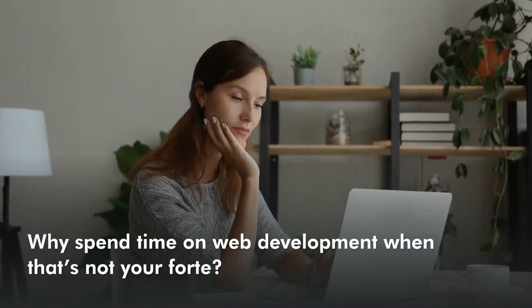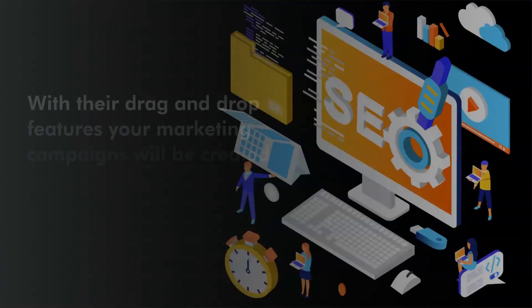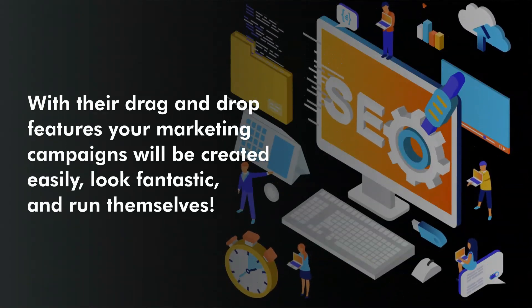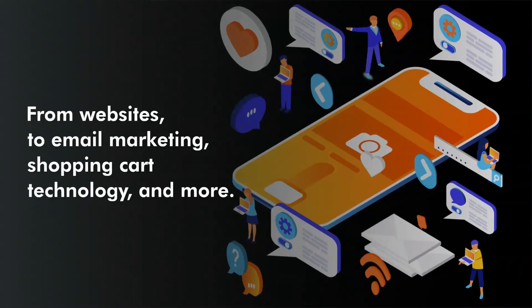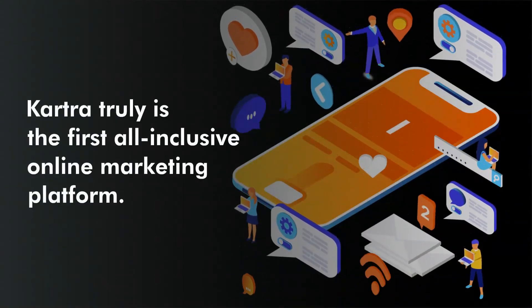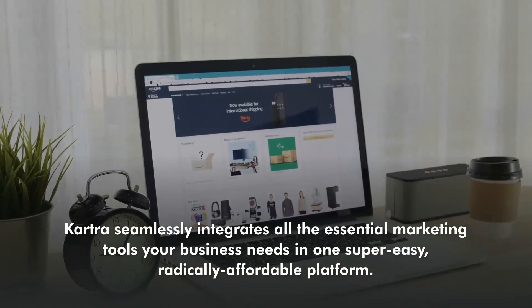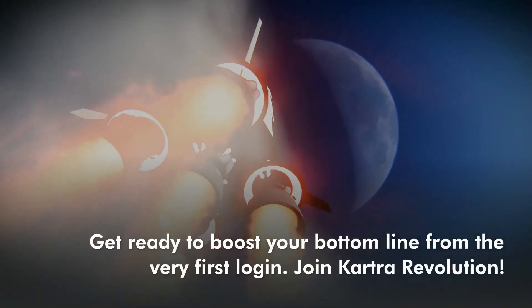Why spend time on web development when that's not your forte? The best thing about Kartra is its simplicity. With their drag-and-drop features, your marketing campaigns will be created easily, look fantastic, and run themselves. From websites to email marketing, shopping cart technology, and more, Kartra truly is the first all-inclusive online marketing platform. Kartra seamlessly integrates all the essential marketing tools your business needs in one super easy, radically affordable platform. Get ready to boost your bottom line from the first login.